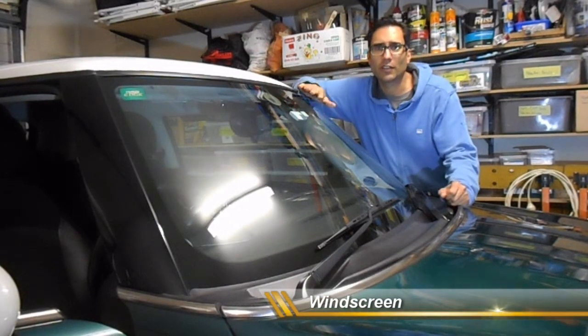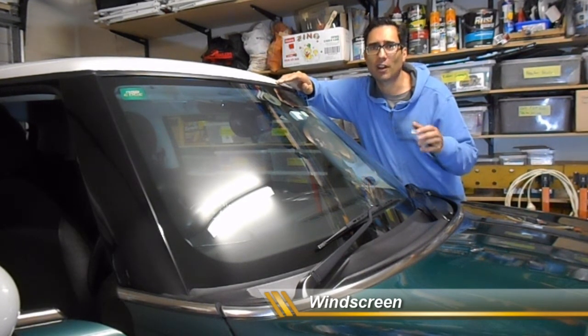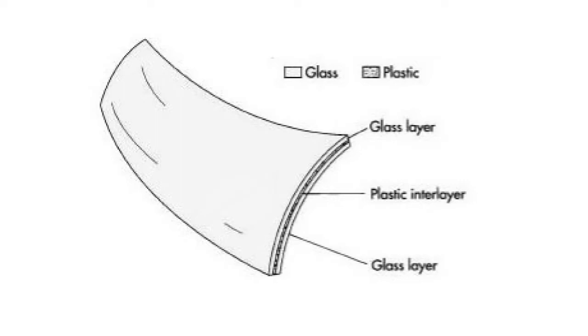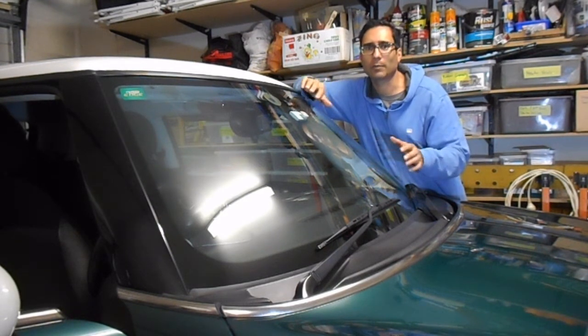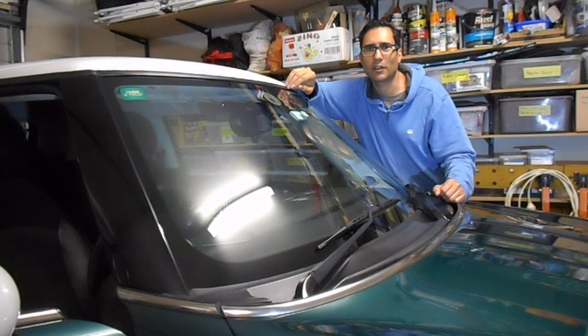Let's talk about windscreens. The purpose of the windscreen is to protect the driver from wind, rain, dust, and debris. Windscreens are now manufactured as laminated — made up of multiple layers of glass and a layer of plastic. This prevents the windscreen from shattering into thousands of tiny pieces if it gets damaged. Instead of breaking apart, the windscreen stays in place with cracks appearing, while the plastic layer prevents it from shattering into pieces that could injure the driver and front passenger.